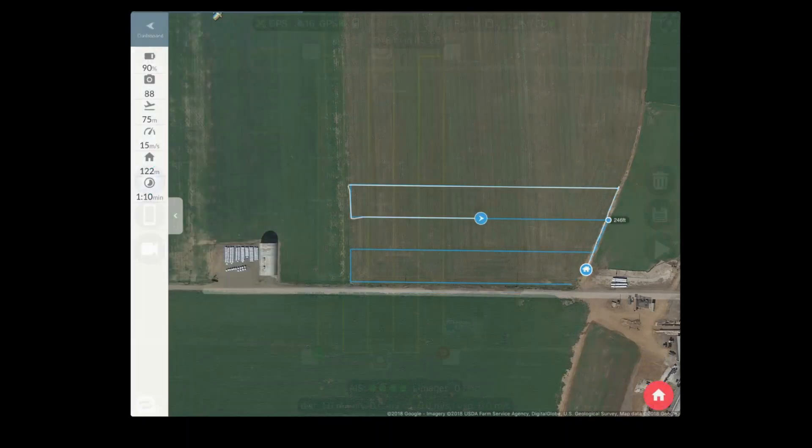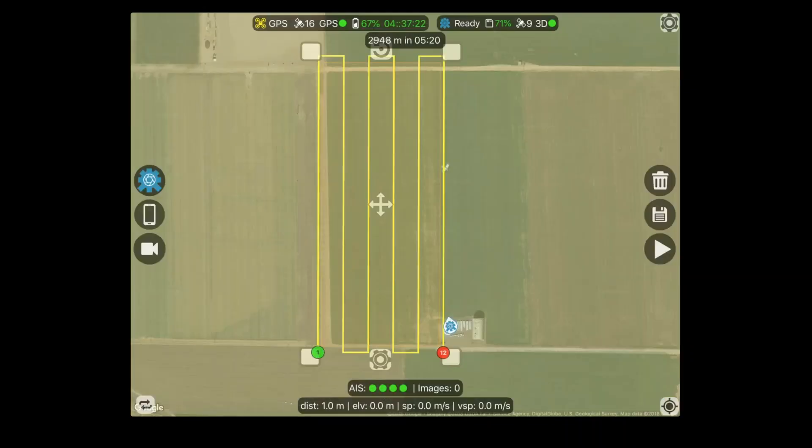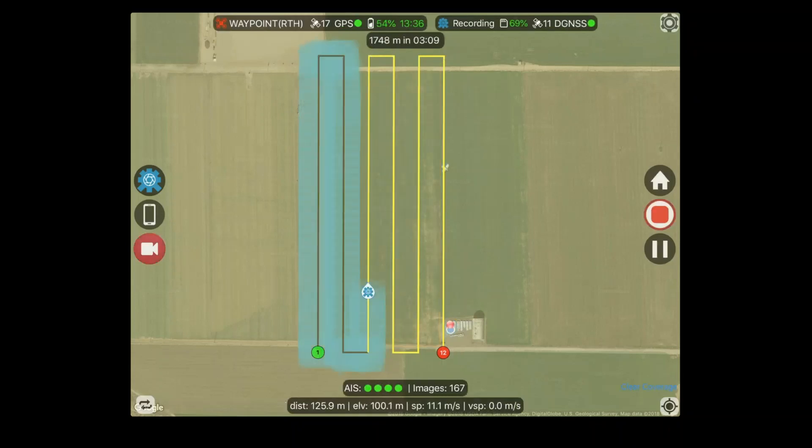There's also another flight planner option where you can see images being captured and a footprint of where those images are being captured. The PSDK integration is really the first step in enabling data to be sent real-time down to the operator while in flight. Right now we're providing status and health information to ensure that by the time you've completed your flight, you know you've gotten the data you need. Longer term, this is heading toward the ability to send results down to the ground while the system is still operating.